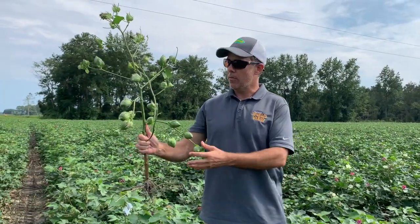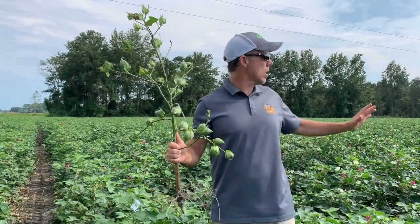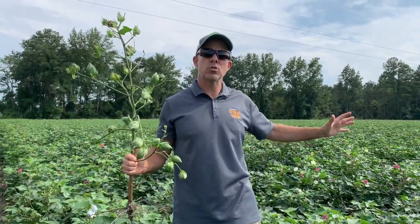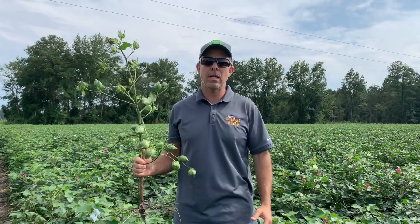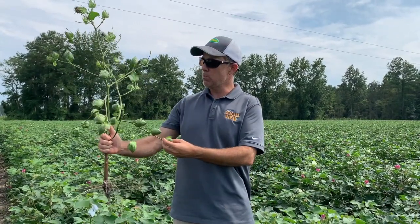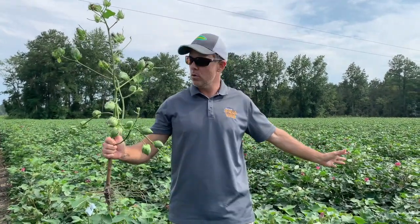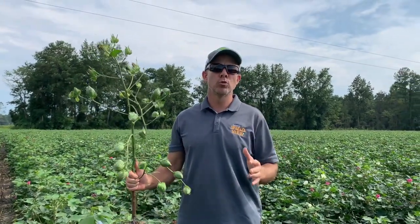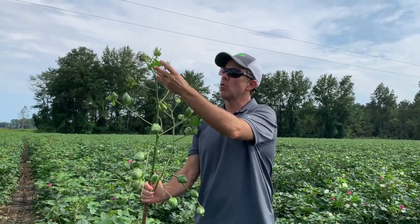It is a really early variety, but as you can see here, this variety continues to recover from some early season stress we had. There are tons and tons of flowers still being made, fruits still being made on this plant. We pulled up this plant because right out in the middle of the field we thought this looked really interesting — there are 25 bolls already set on this plant and there's potential for a couple more here in late August.